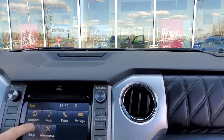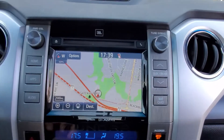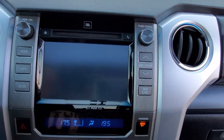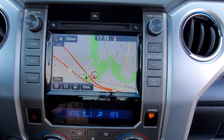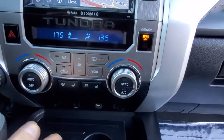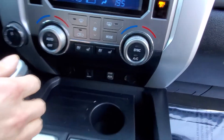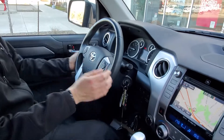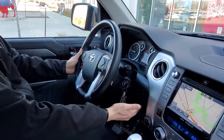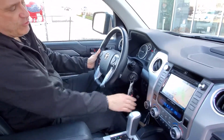Beautiful display here — it's got a navigation system. You've got the backup camera in it as well, dual-zone automatic climate control, heated and ventilated seats, USB and auxiliary input, a power tilt and telescopic steering wheel, and Bluetooth. You've also got the trailer brake controller on it.